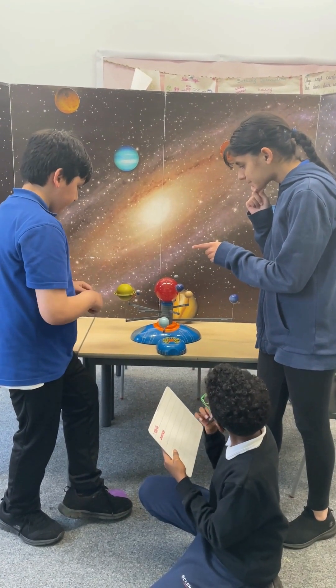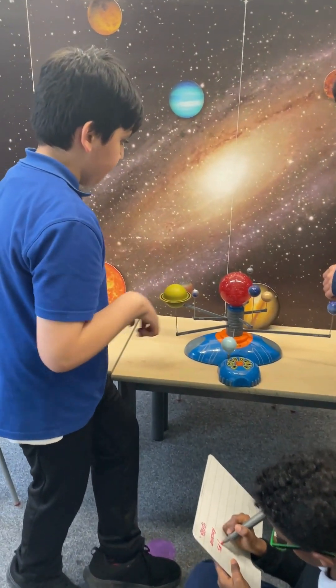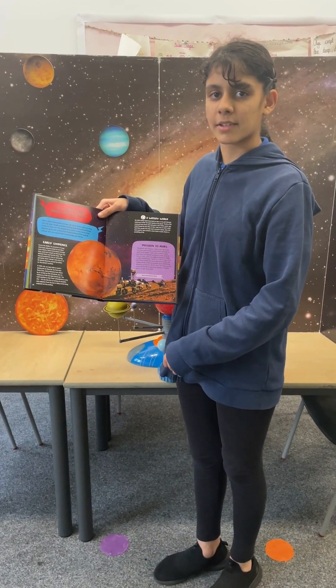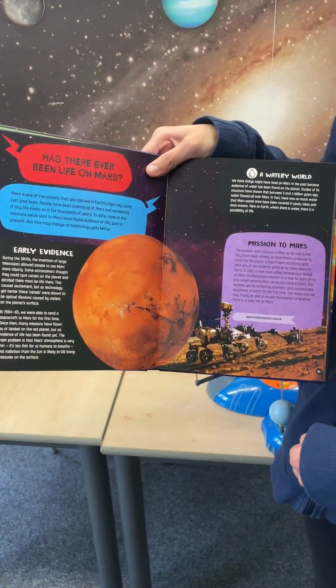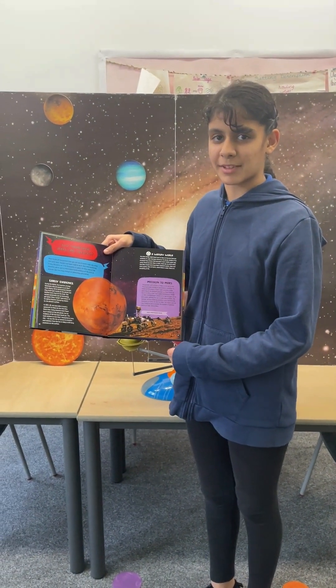Now we'll be looking at Am I Made of Stardust by Dr. Maggie Adrin-Pocock. Award-winning scientist Dr. Maggie Adrin-Pocock is here to answer all the questions curious kids will ever have about the universe in this thrilling book. This science book has very detailed illustrations. It also inspires you to follow a science career and very much engages you to conduct your own experiments.